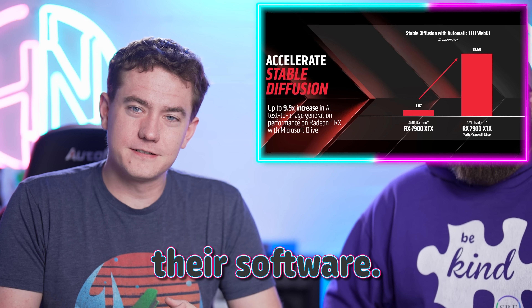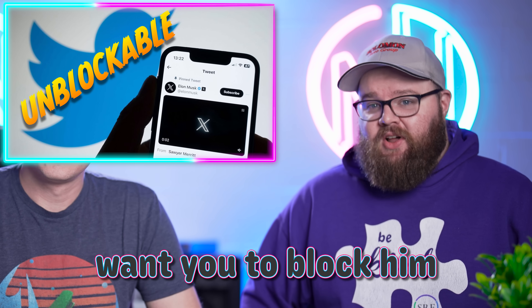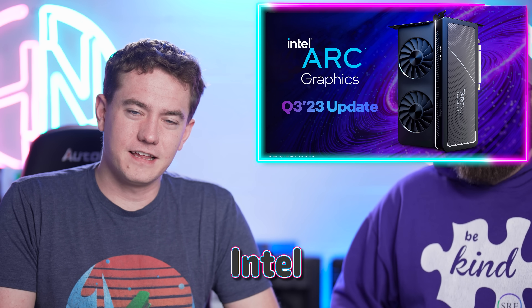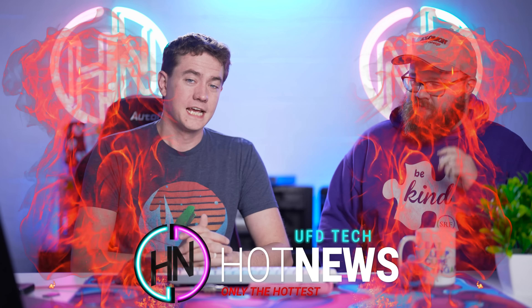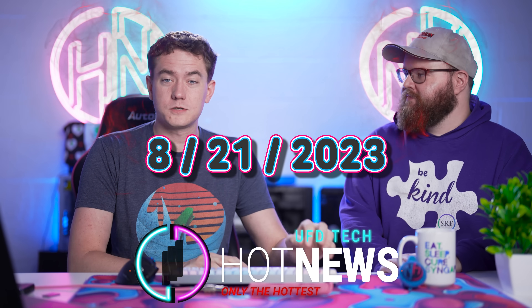Turns out AMD's biggest problem is their software. Elon doesn't want you to block him or his money. Intel is the greatest hope that we have for graphics cards, and they're proving it. Let's get into the hot news, everybody. I'm your Brett host. We're going to be going over the hottest tech news I can find on the internet while you enjoy your breakfast this Monday, August 21st, 2023.